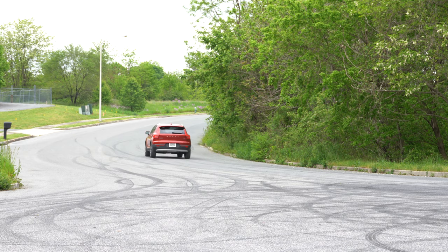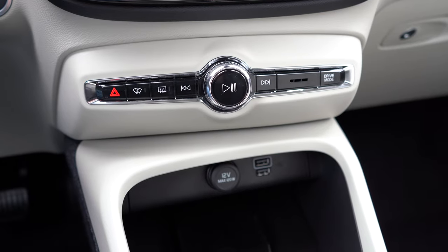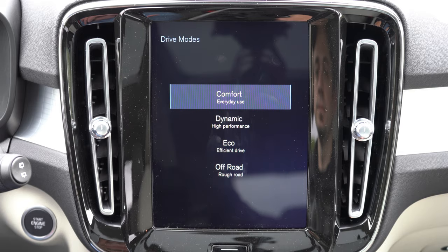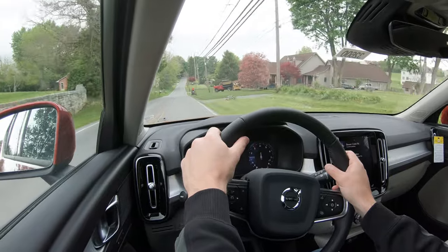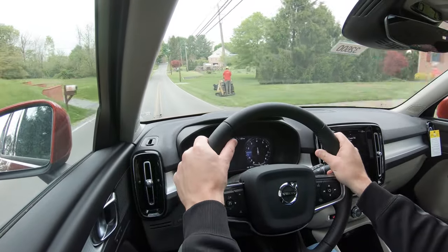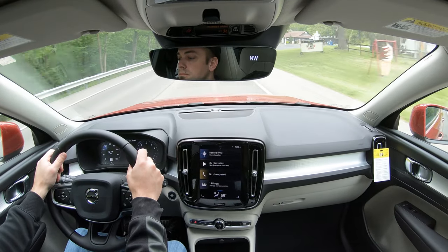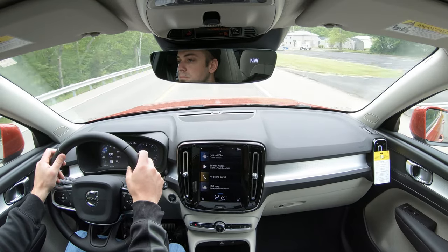There are drive modes for the XC40. The drive mode button is located just below the infotainment screen — one of the seven or eight buttons in the XC40's very minimalist design. Drive modes include Comfort, Eco, Dynamic, and Off-Road, adjusting shift points, steering sensitivity, braking, suspension, and climate control settings. I currently have it in Dynamic mode, which holds the RPMs a bit higher.